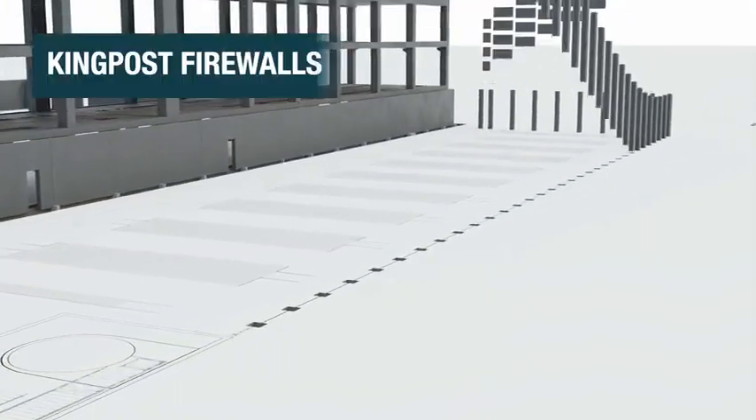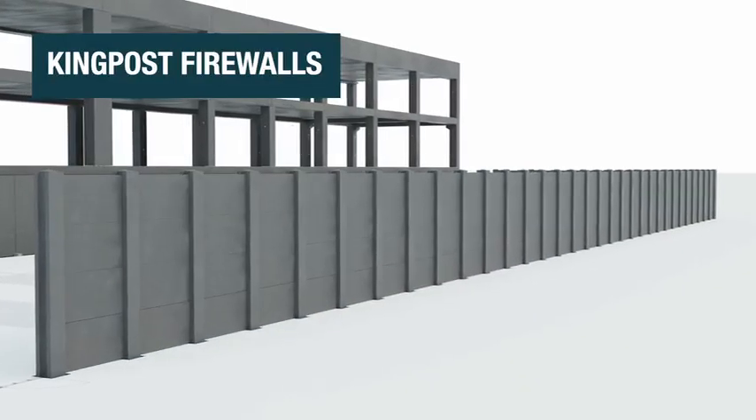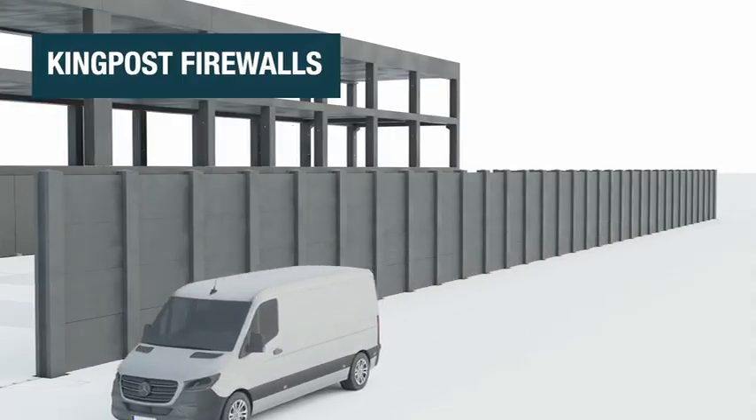Kingpost firewalls protect a data center's perimeter and surrounding communities during incidents. Available in various thicknesses, they have fire ratings from 1 to 4 hours and can reach heights of up to 10 meters.